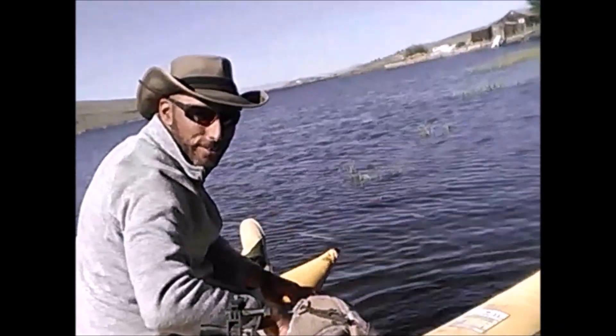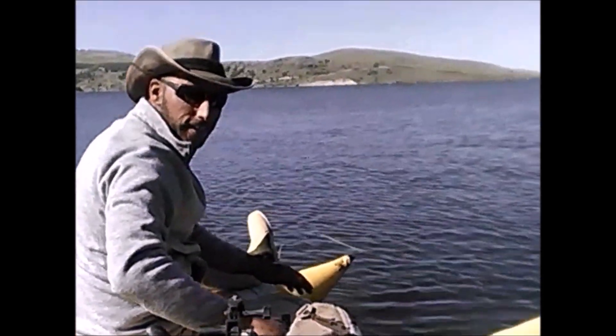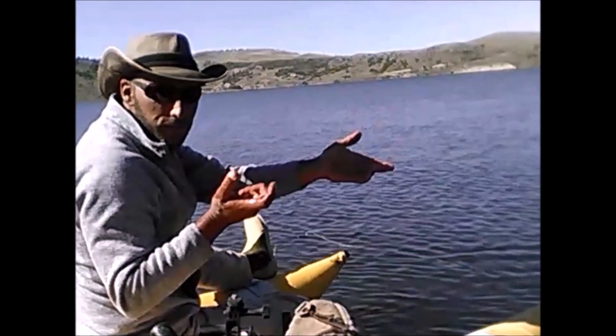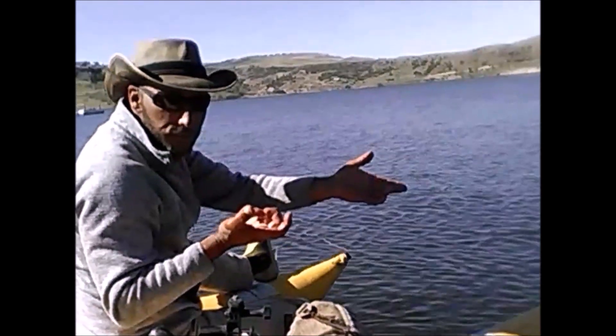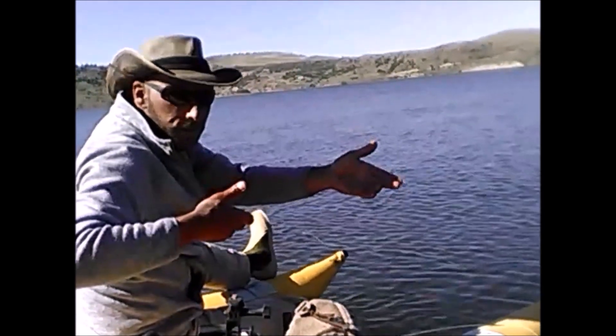I'm trying to hold them up like they do in the magazines — it's not easy. It's not even safe either. I don't know why they even try to do that because they've got no grip on the tail whatsoever; they can't hold onto the fish if he starts flopping. The way I hold them with the tail works perfect.